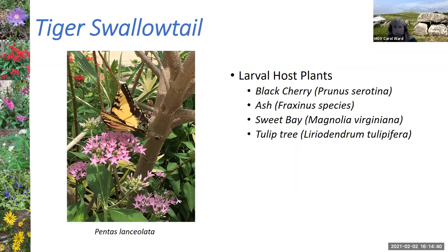The tiger swallowtail's larval host is mainly trees — black cherry, ash, sweet bay, and tulip trees, all native here in Florida and in many other states as well. Tiger swallowtails are pretty ubiquitous throughout the United States. Here is a picture of one in my yard using nectar from pentas, one of the easier nectar plants to grow here in Florida.